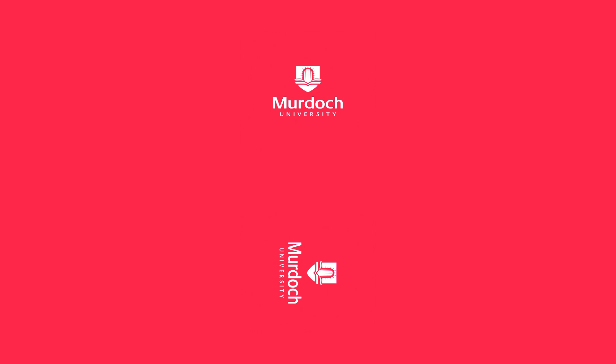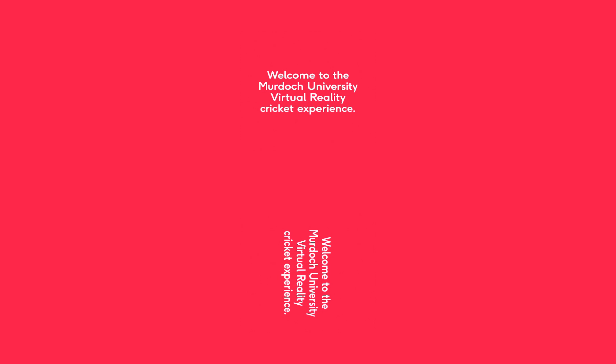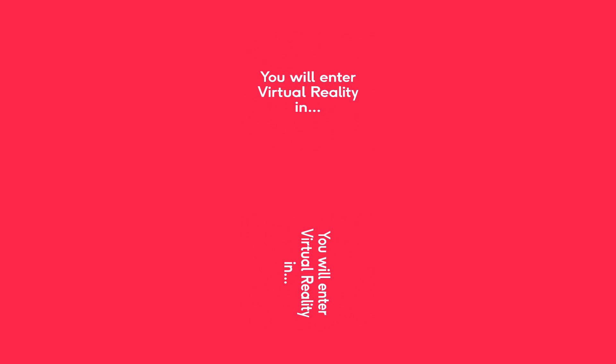Welcome to the Murdoch University Virtual Reality Cricket Experience. You're about to experience what it's like to face some of the Scorchers' best bowlers. Let's see how good your reactions are. Don't forget to have a look around — some of the world's best batsmen have practiced in these nets.